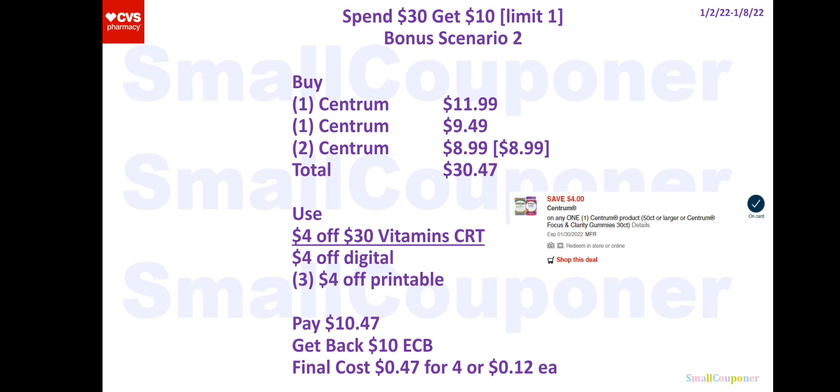Bonus scenario two: buy one Centrum for $11.99, one for $9.49, and two for $8.99 each — but since it's BOGO 50% off, two of them come out to about $4-something each. Total will be $30.47. Use a $4 off $30 vitamin CRT, a $4 off digital, and three $4 off printables from coupons.com. You'll pay $10.47, get back a $10 extra buck, for a final cost of $0.47 for four items or $0.12 each.